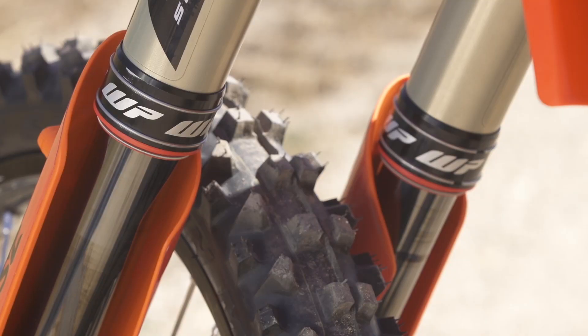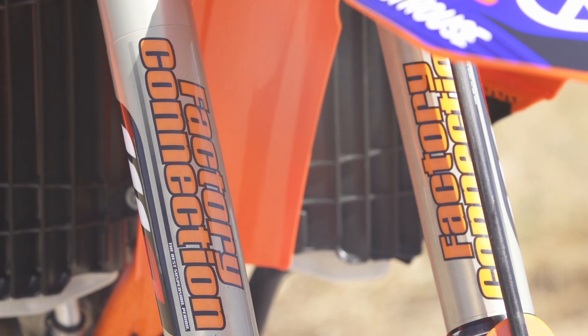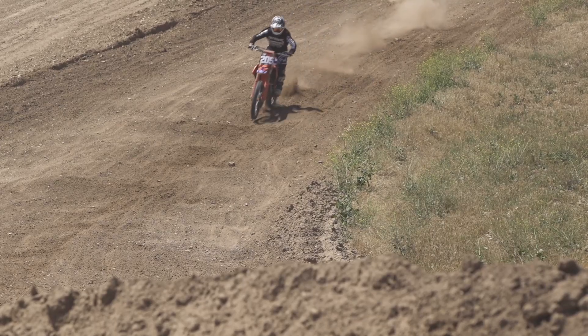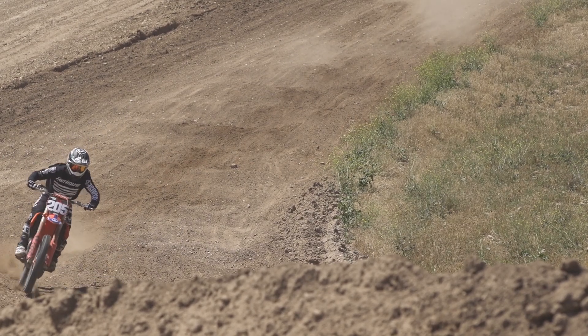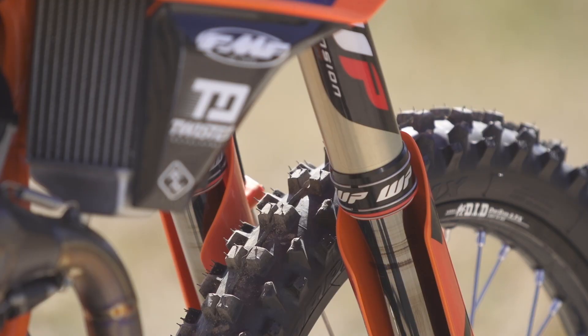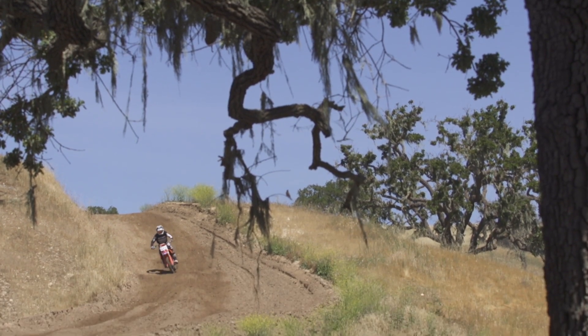For the suspension, we have the WP cone valve fork tuned by Factory Connection. I was really impressed with these forks. I ran the stock production KTM forks before and was not really happy with them. I only did a few adjustments — slowing down the rebound — and I don't think I even touched the compression. I was really happy with how these forks felt.